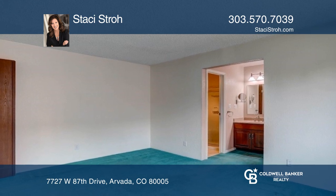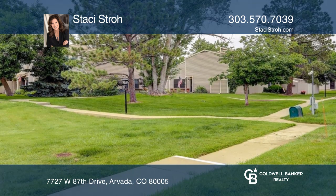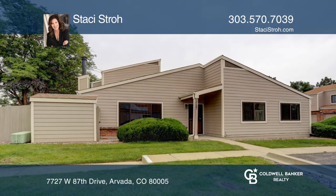It's been well cared for and just awaits your personal cosmetic updates. Experience everything this home has to offer by calling Stacy Stroud today.